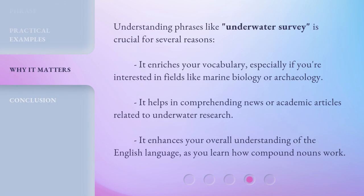Understanding phrases like underwater survey is crucial for several reasons. It enriches your vocabulary, especially if you're interested in fields like marine biology or archaeology. It helps in comprehending news or academic articles related to underwater research. It enhances your overall understanding of the English language, as you learn how compound nouns work.